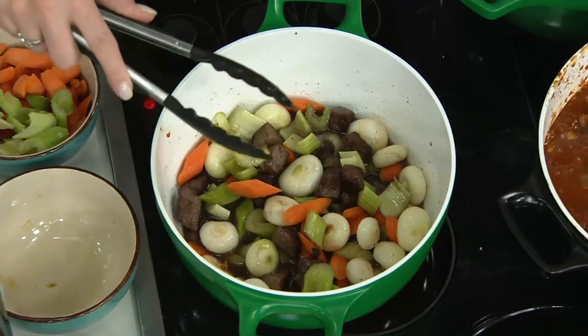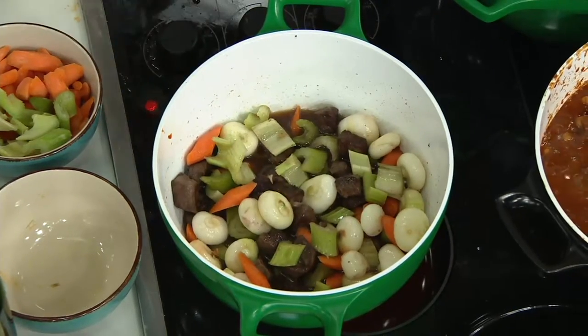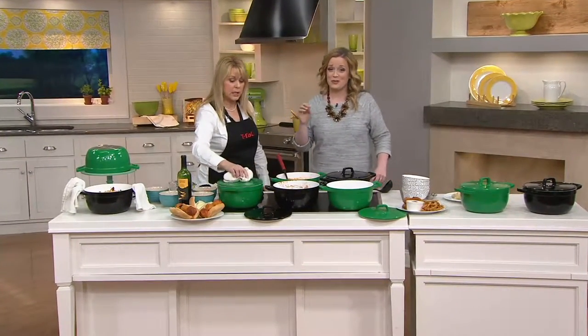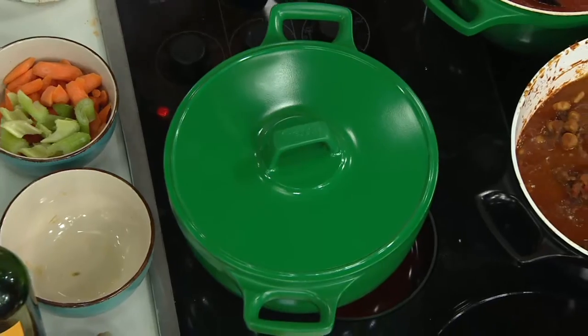It goes in the oven up to 450 degrees, and it's also dishwasher safe. It's the trifecta — you can use it on the stove top, you can use it in the oven, and it goes in the dishwasher. If I wanted to, I could just pop it right in the oven with the lid on. No problem whatsoever.